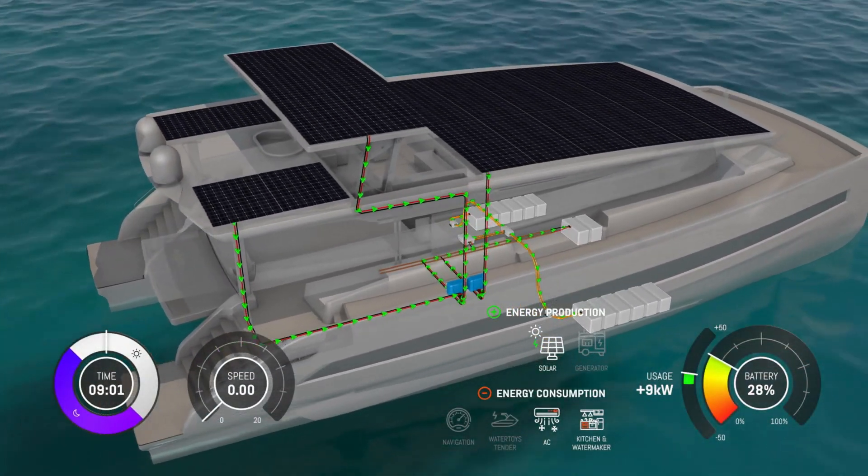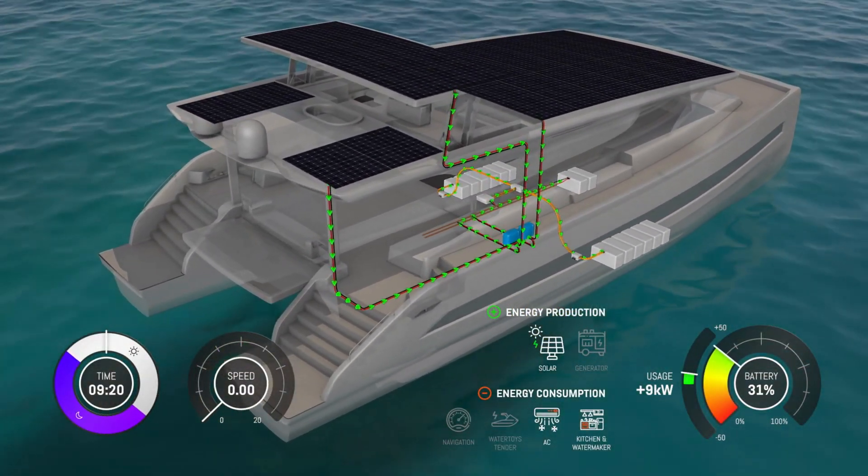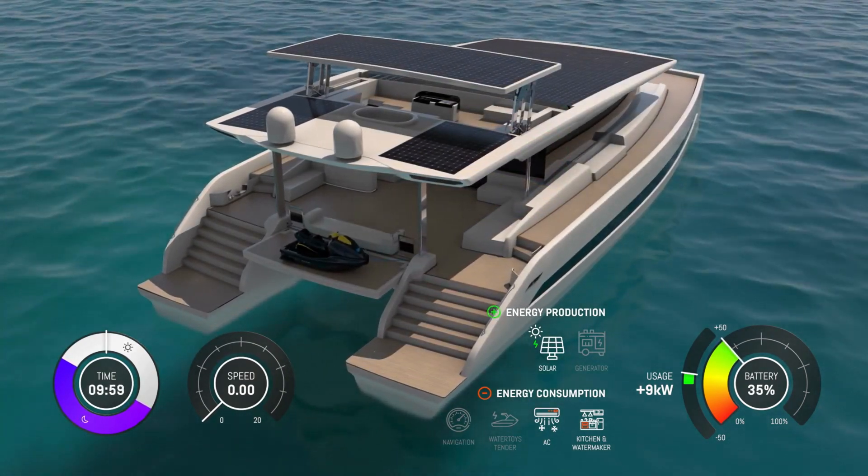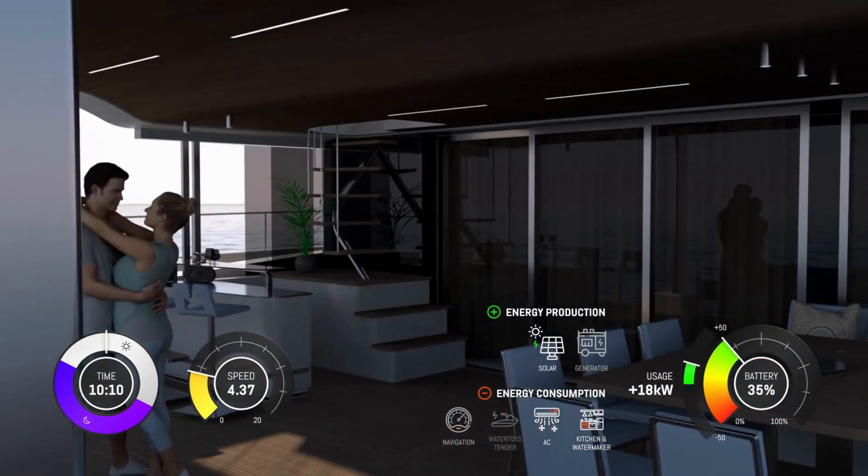Fellow sailors in the bay may show signs of surprise and astonishment as you arrived in complete silence. While having breakfast, your silent yacht anchors in the bay, recharging the batteries with the help of the rising sun. After a relaxing morning on board, it's time to set off.